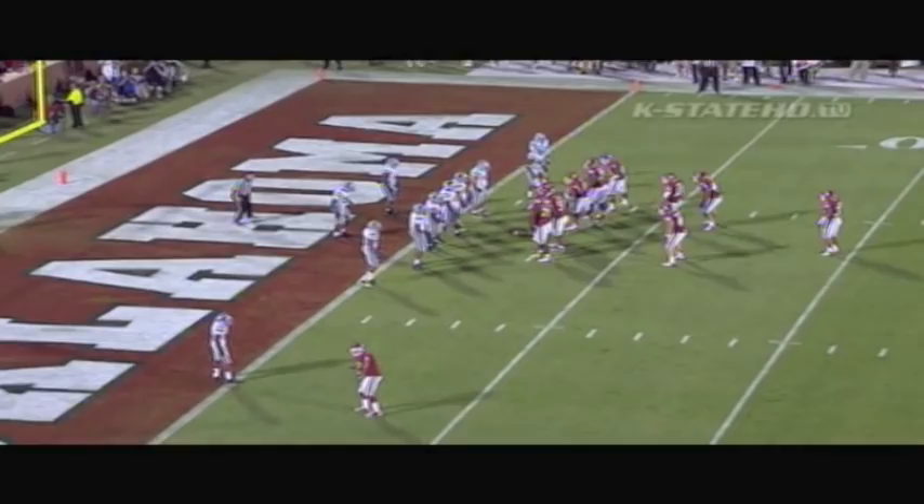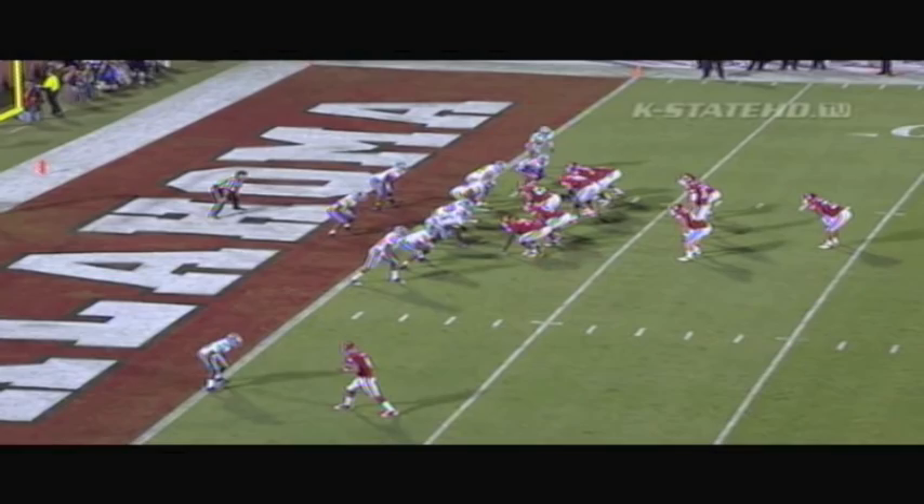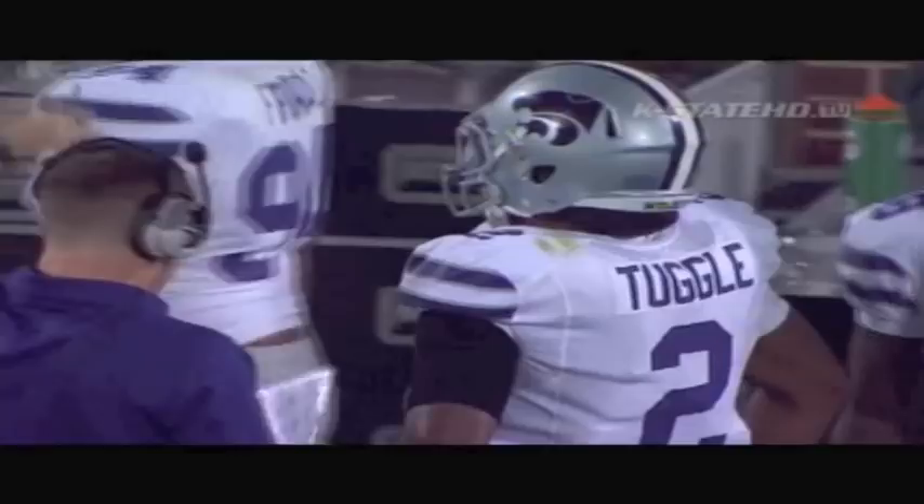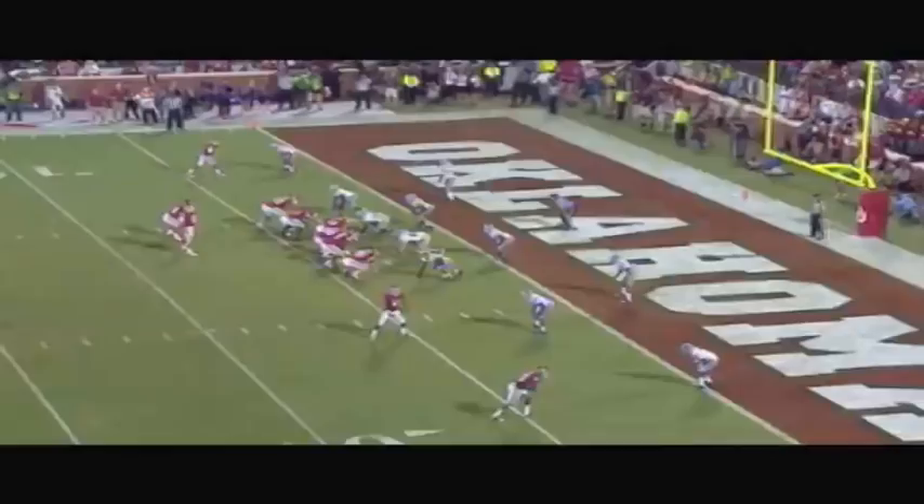Three men in the backfield with him — Trey Millard the fullback in the game, and Ripkowski is also in there. Jaden Bird also in. Here's the handoff, and this is Millard. And at the three, he is pushed back — the pile pushed all the way back. So hard to win here and so much time remaining.